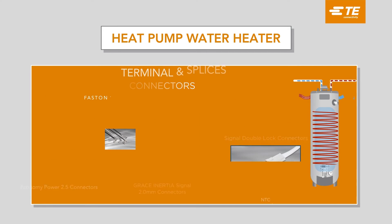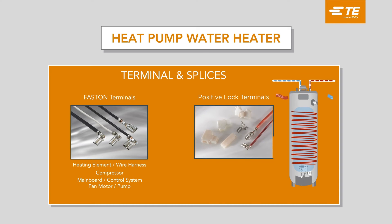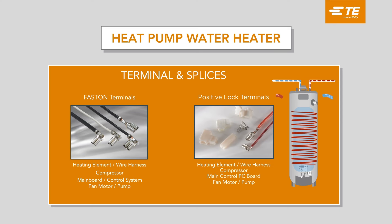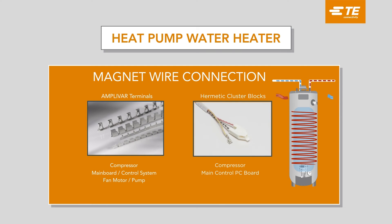Our FASSTON and positive lock terminals have low insertion force, high performance ratings, and are easy to identify with their distinctive shape. TE offers cluster block components that are fully insulated, feature high-impact resistance to shock, and long-life performance in the presence of oils and refrigerants.